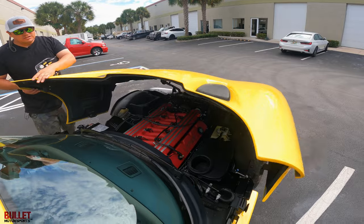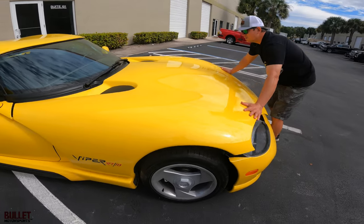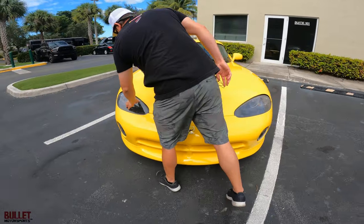Let me close this. When you close it you want to make sure it grabs on both ends, and then I press from the front. There we go — no uneven gaps in the lights, all the lights are perfect.